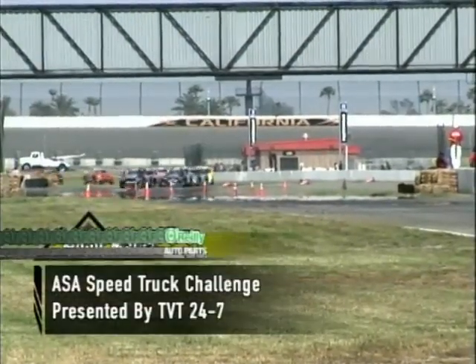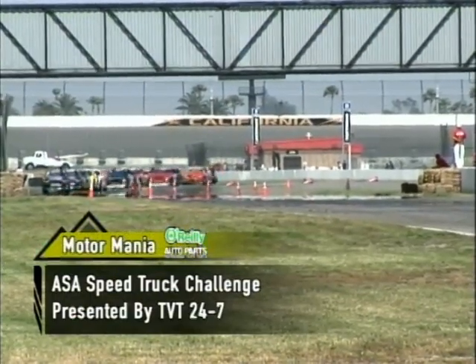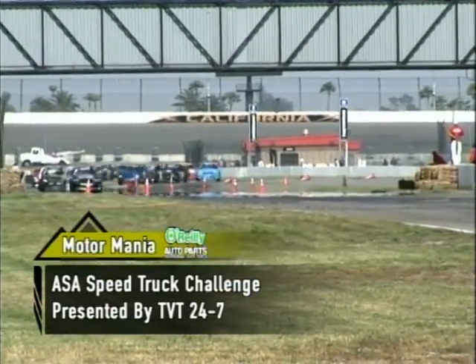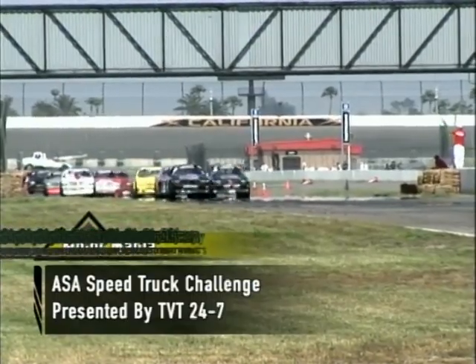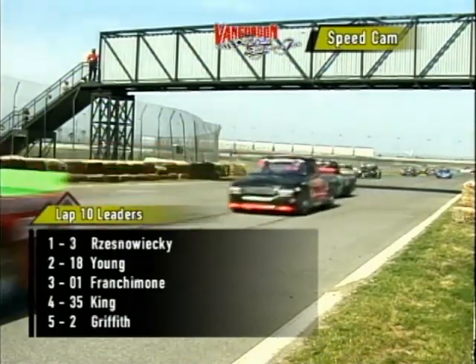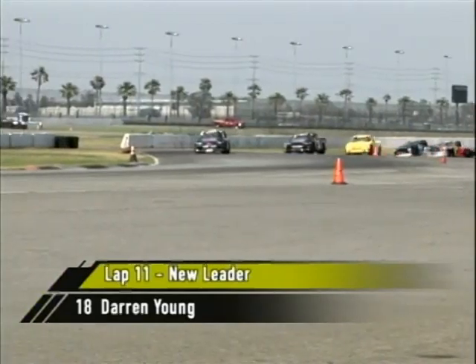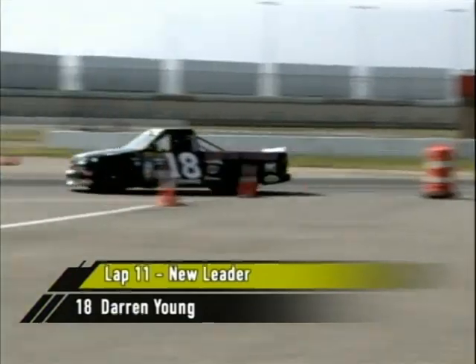Welcome back to the ASA Speed Truck Challenge presented by TVT 24-7. We are underneath caution but set to go green. Bear Resniewicki in the number three ride — that rookie brings them down waiting for the starter's orders. The green flag is out and we're back to racing. Look at Darren Young — he has jumped out in front of Bear Resniewicki, taking him right there at the finish line. Young is a very tough, seasoned driver. He picked up the win at Firebird on the road course last time, and now he is out front. Look at that — he has taken the lead.